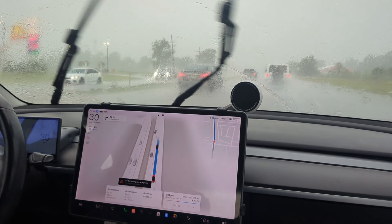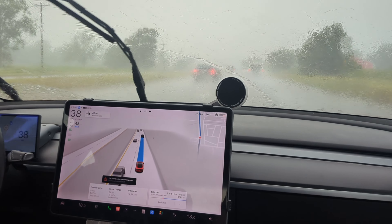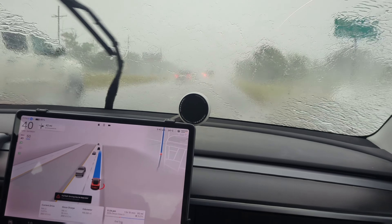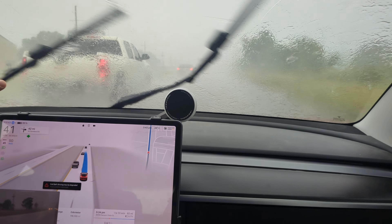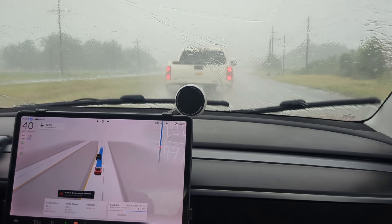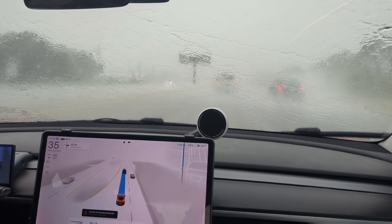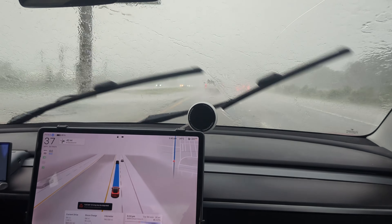This is the newest build that just went out to a select number of people, and it is working literally in a hurricane. We have a long straight stretch. Everyone is moving over because of all the rain, and I signaled — it's moving over. I think it's a little too close to that car, and it's slowing down. The speed just changed because it saw the speed sign through all the rain. Still saw the speed sign — pretty impressive.